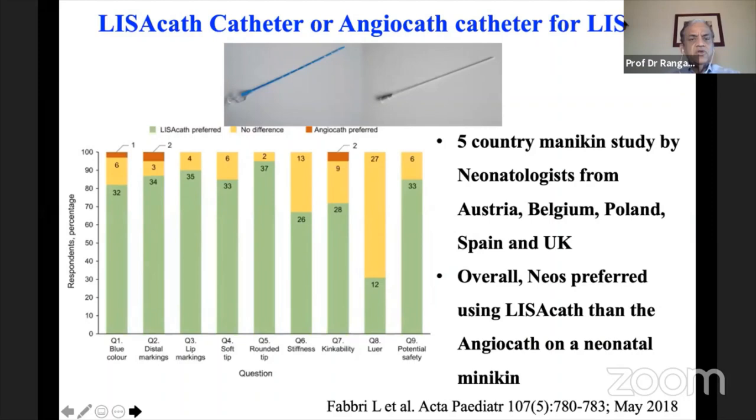Regarding catheter preference — LISA catheter versus angiocatheter — a five-country mannequin study by Fabri et al. from Parma, Italy with neonatologists from Austria, Belgium, Poland, Spain, and UK showed overall preference for the LISA cath over the angiocatheter. Reasons cited included color coding, position markings at lip level, soft rounded tip, appropriate stiffness, and kink resistance. Both have Luer connectors. Neonatologists consistently preferred the LISA catheter for safety and usability.